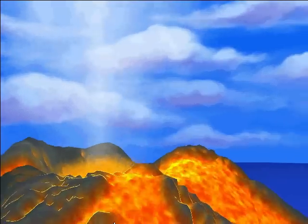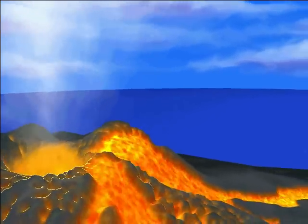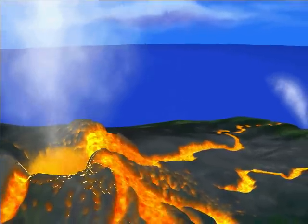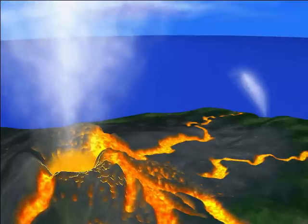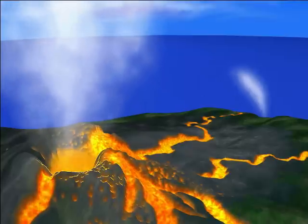Lava flow. In 1950, an eruption of Mauna Loa lasted only 23 days, but it made as much lava as another Hawaiian volcano called Kilauea can in four years. Some lava flows traveled 15 miles to the sea in less than three hours. When an eruption takes place in Mauna Loa, things happen quickly.